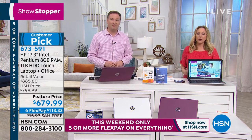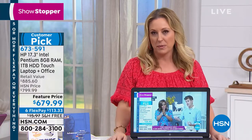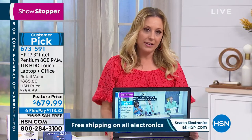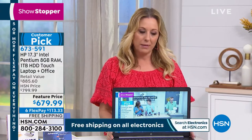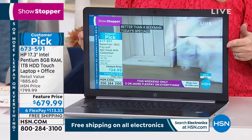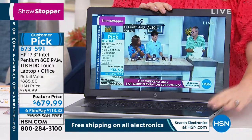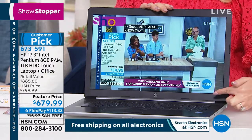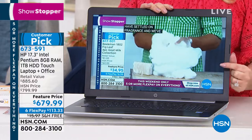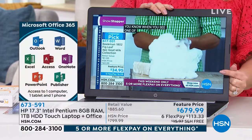We've got about six more minutes left. For 2019, if you do want a laptop, this is the last — we're not having another Today Special with this. Look how big the screen is — 17.3 inches. That is what really separates it, and having it be touchscreen. We are including Office 365. It is a terabyte hard drive — 1,000 gigabytes.